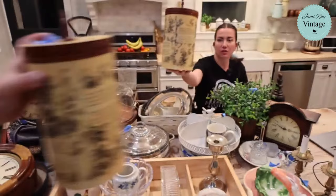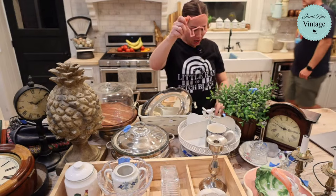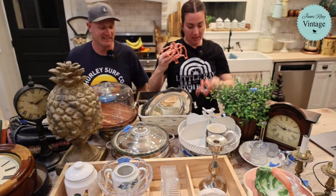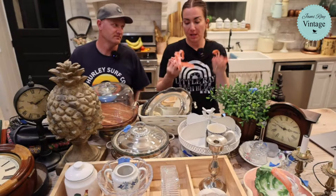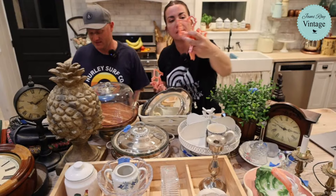We found a whole bag of cookie cutters but only wanted the farm animals - they're vintage Wilton pink. There's a cow, a chicken, two sheep, a duck, and a pig. We talked to the manager and got to buy just these for a dollar. They're $9.95 each. Look how cute that sheep is!